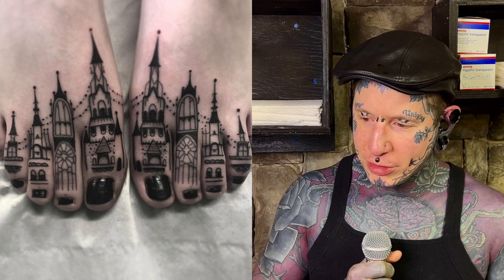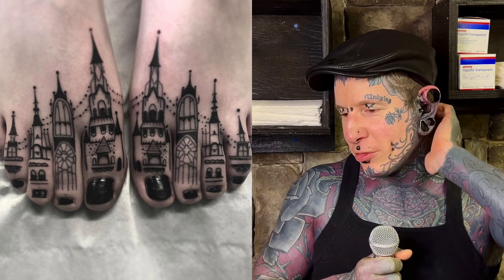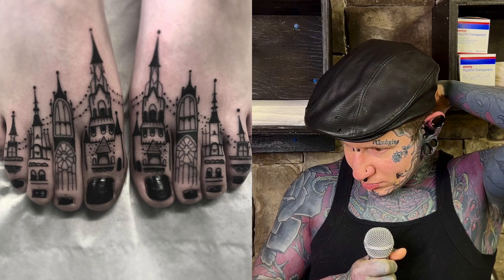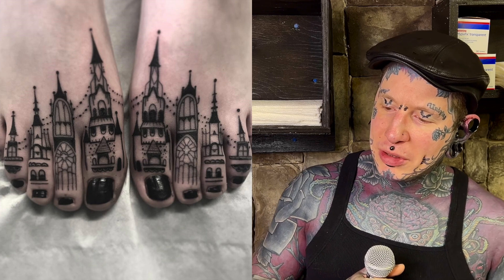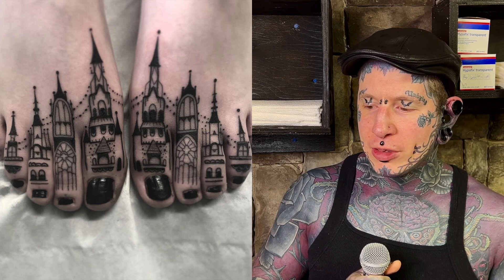We're doing some viewer tattoos today, getting back to basics, and we got a spicy one leading into this. We have these toe castles, toe towers, little toe cathedrals - I'm not sure I've seen this one before, but I've seen so many like it. I've seen this kind of trend a couple years ago on Instagram. Castle Bassus or whatever does a lot of this kind of stuff, but the problem is these are very easy to do theoretically but not easy to do well. These lines are so tiny in the toes.